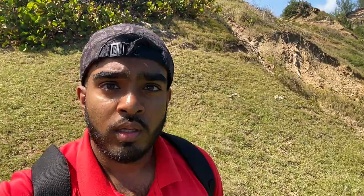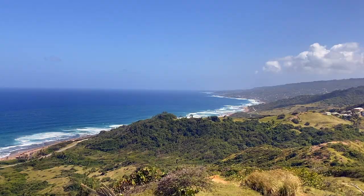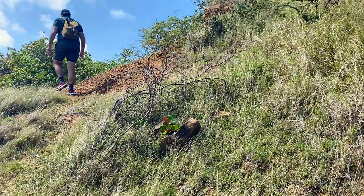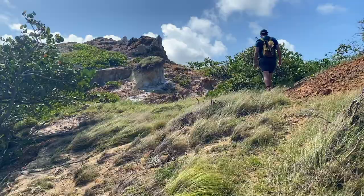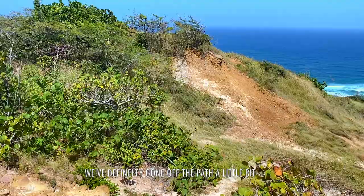We've kind of made it to the top but we saw this amazing view along the way — I think this is a much better view than before. We've definitely gone off the path a little bit but the views are amazing. Just a little bit more to go to get to the top where Muz is already — Muz, wave!